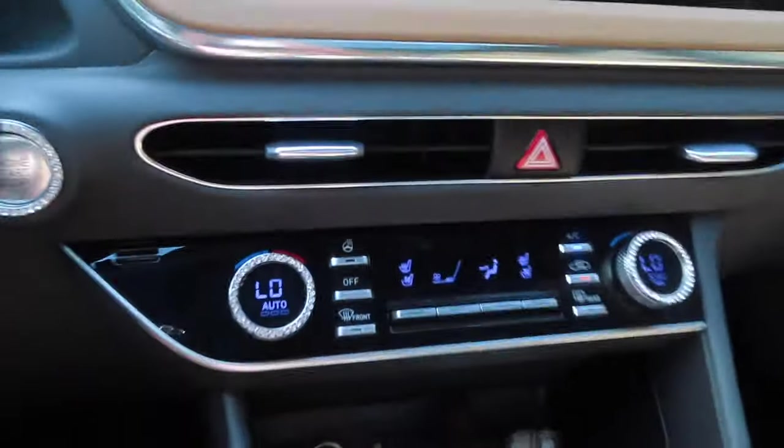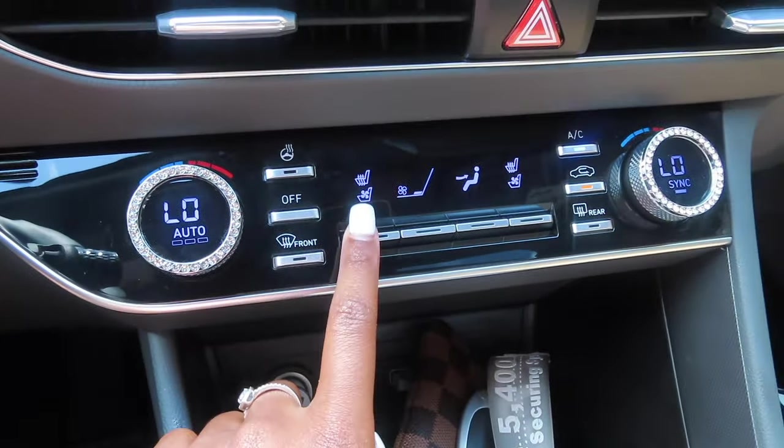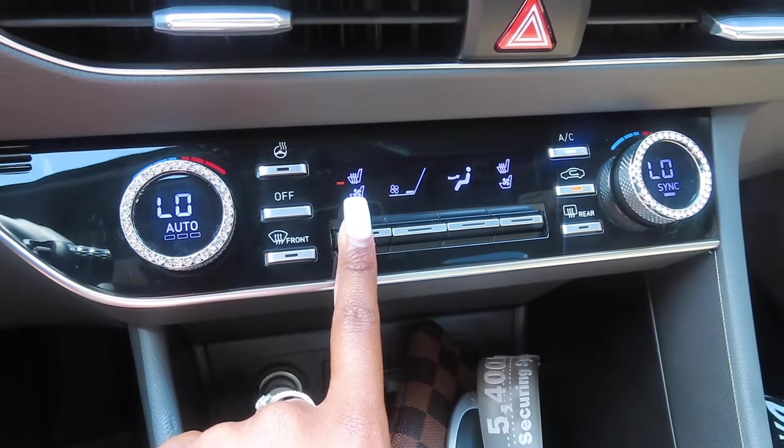This is what the inside of my car looks like. I have a heated steering wheel, ventilated seats, and heated seats. And I have peanut butter interior. Now I'm going to show y'all the trunk.